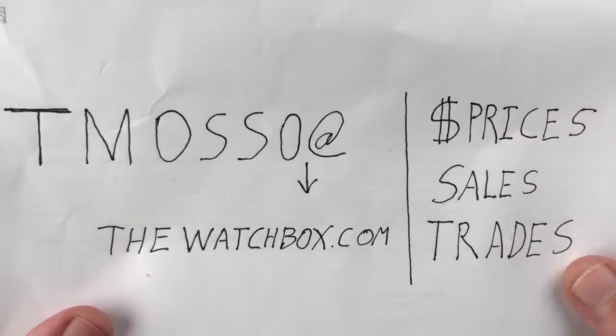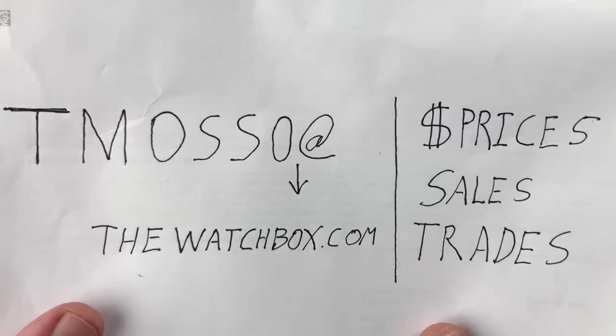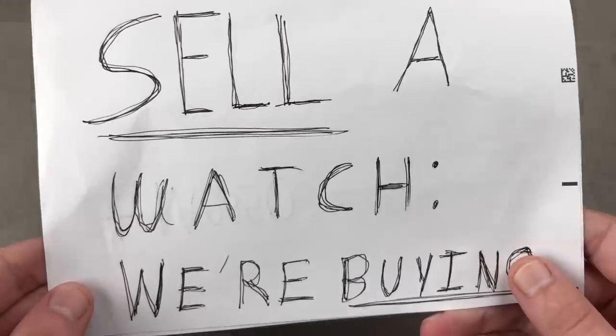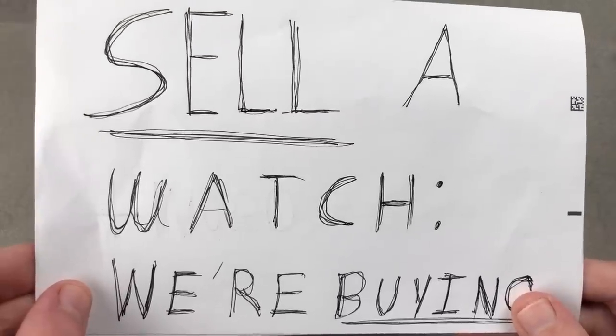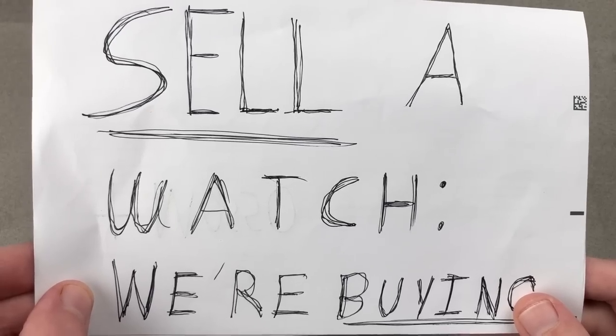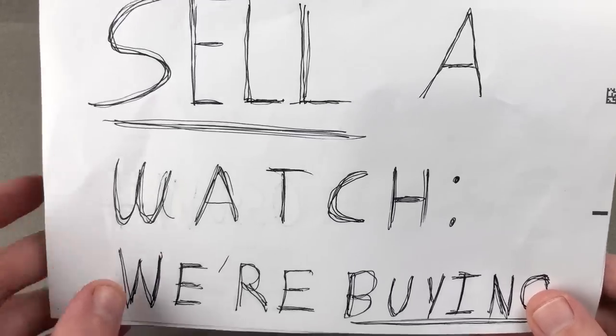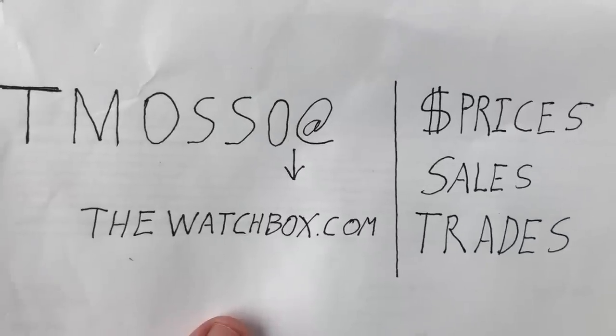Names, references, and prices where available are in the description. You just might see your watch on this show because we are buying watches. If you'd like to sell a watch, we are now offering the best prices since Watchbox was founded three years ago. We are in an acquisition mode. Reach out to me directly at timaso@thewatchbox.com.